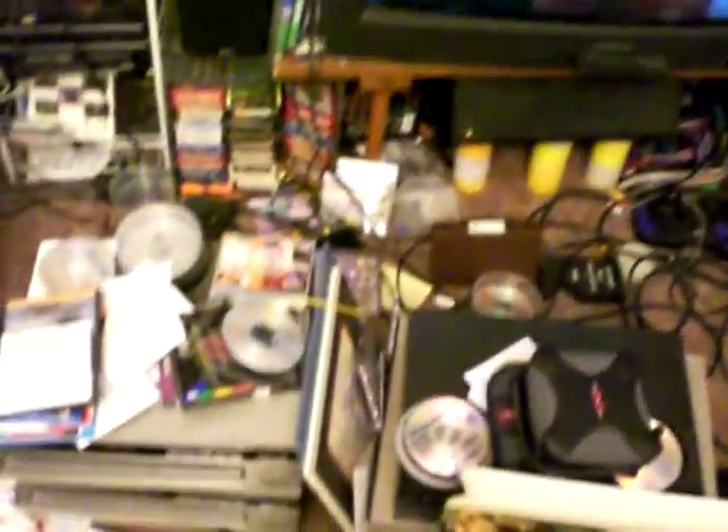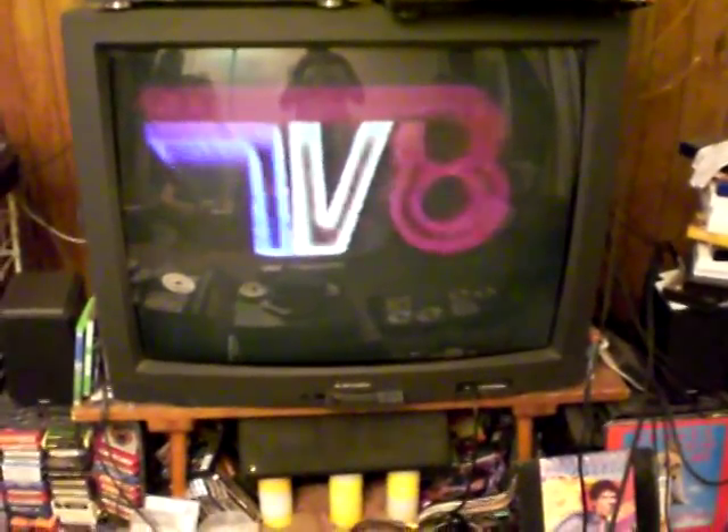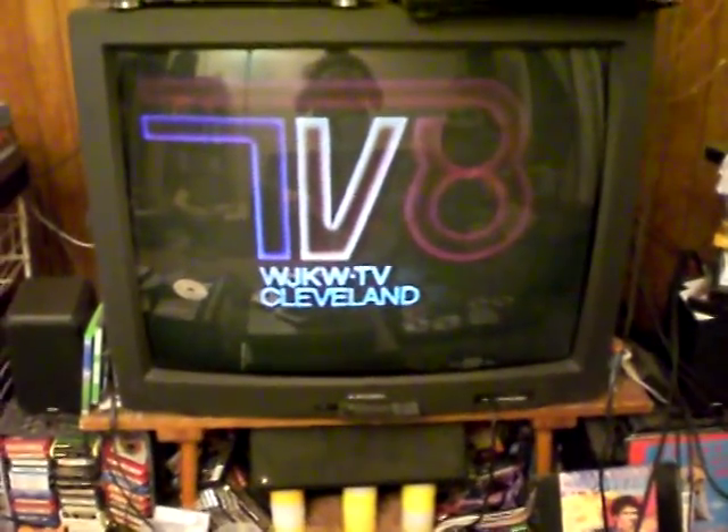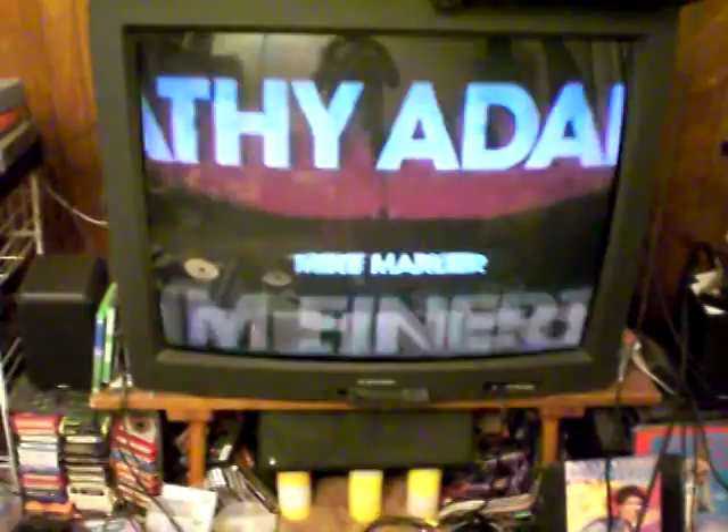I know my place is a mess but this is the only time I've got a camera here so I've got to use it while I can. This right here is my 40-inch Mitsubishi picture tube TV. It's about 11 years old but it still works great. I'm going to replace it with a hopefully larger HD set sometime in the next year.